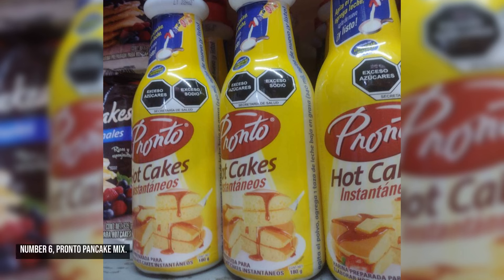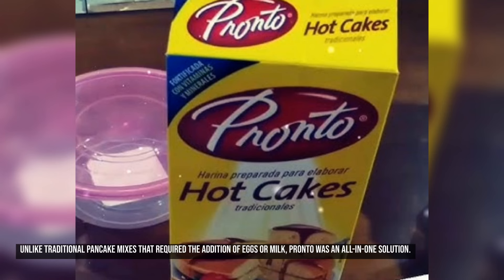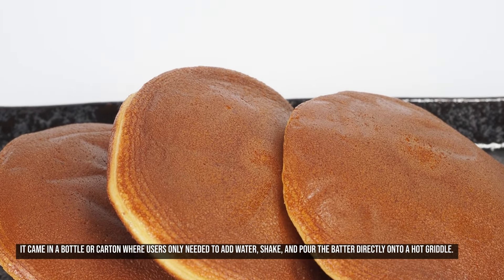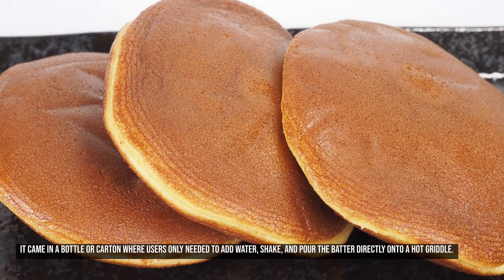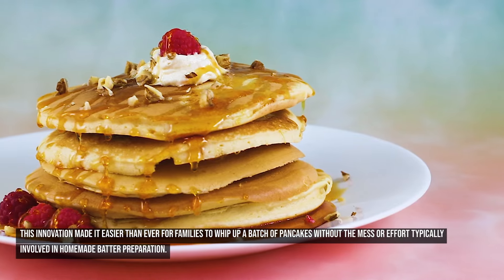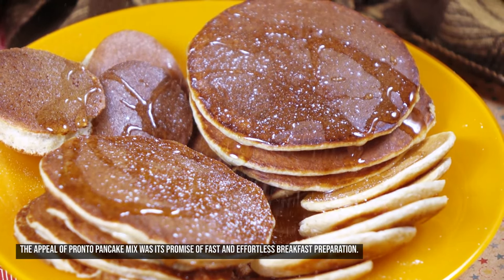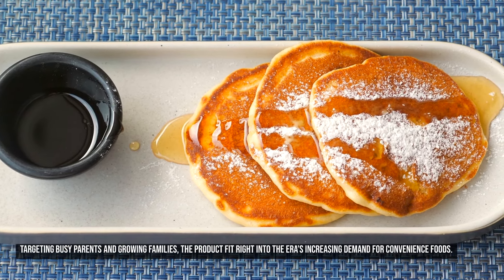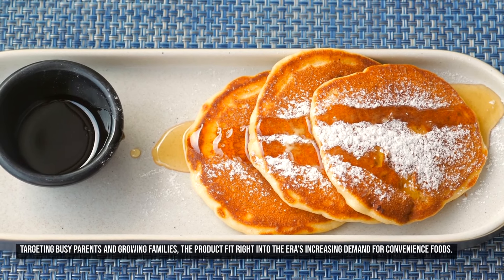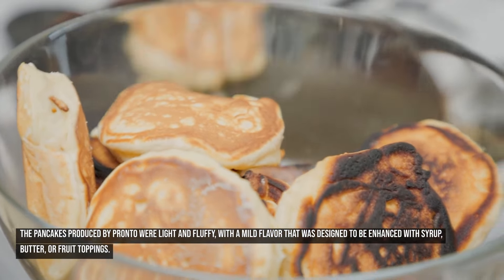Number six: Pronto Pancake Mix. Pronto Pancake Mix, introduced in the 1970s, was a revolutionary product designed for ultimate convenience. Unlike traditional pancake mixes that required the addition of eggs or milk, Pronto was an all-in-one solution. It came in a bottle or carton where users only needed to add water, shake, and pour the batter directly onto a hot griddle. The appeal was its promise of fast and effortless breakfast preparation, targeting busy parents and growing families. The pancakes produced were light and fluffy, with a mild flavor designed to be enhanced with syrup, butter, or fruit toppings.